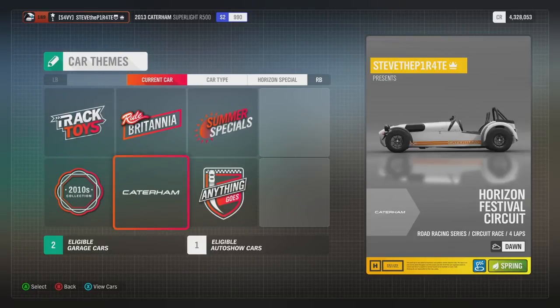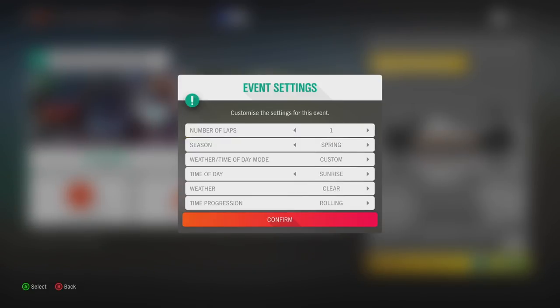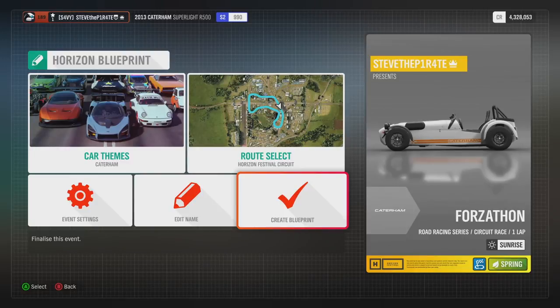The category I'm going for is Caterham. Select event settings, change the number of laps to 1, and customise the rest of the race to whatever you fancy. Then create your blueprint.